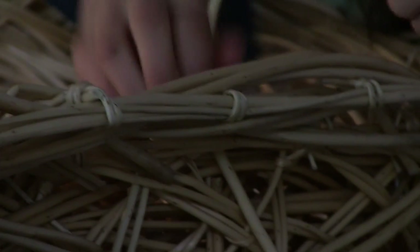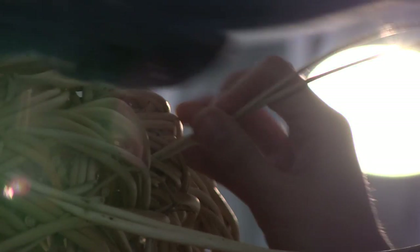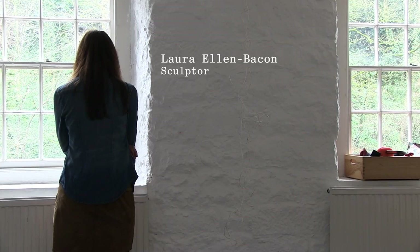I was using hedgerow material and tree branches, knotting and tying and structuring, but forming those around myself — that was how it all began. Trying to create forms that I could step right into.